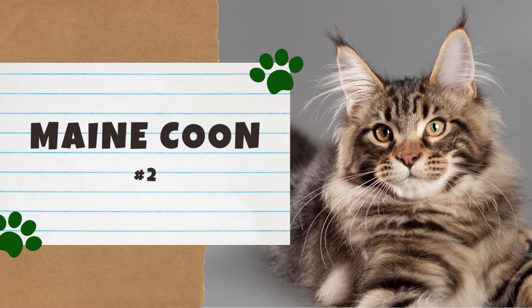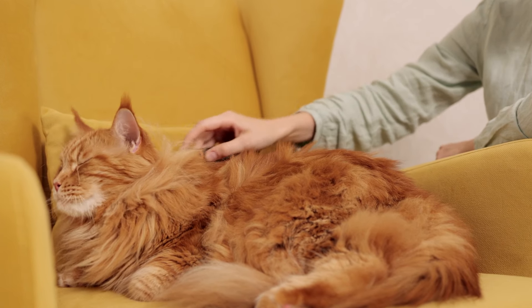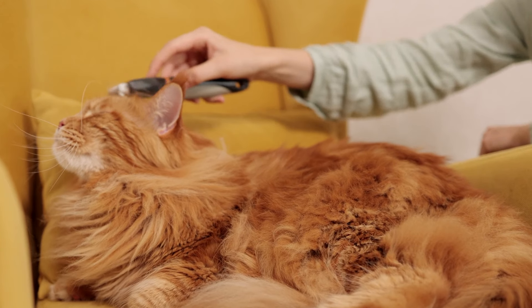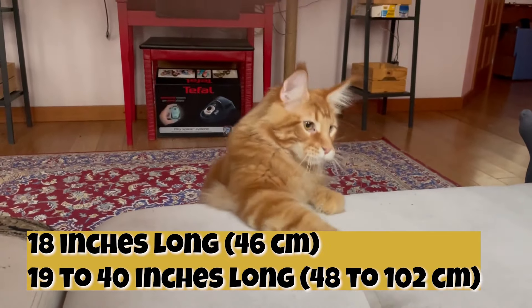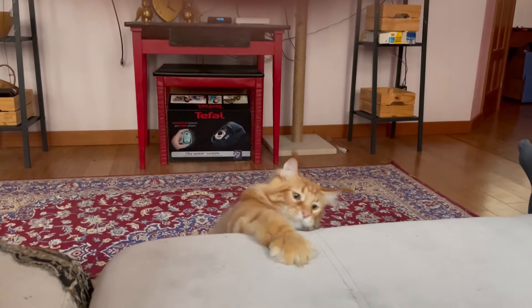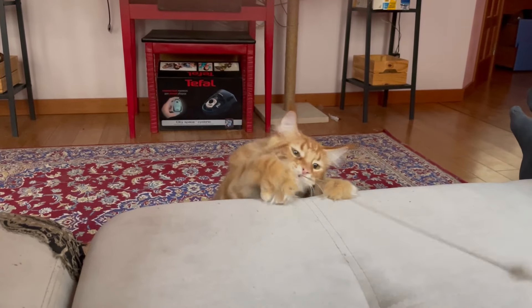Number 2: the Maine Coon. Maine Coons are very intelligent, sweet, and gentle. At first glance, you'll notice how unusually large they are for domesticated cats — they are considered the largest domesticated cat breed. The average domesticated cat is about 10 pounds, while a Maine Coon can weigh up to 25 pounds. While the average cat is about 18 inches long, a Maine Coon can be anywhere from 19 to 40 inches long. Thanks to their size and temperament, they are known as the gentle giants of the cat world. Maine Coons also tend to be playful and loyal, which is why they are described as dog-like.